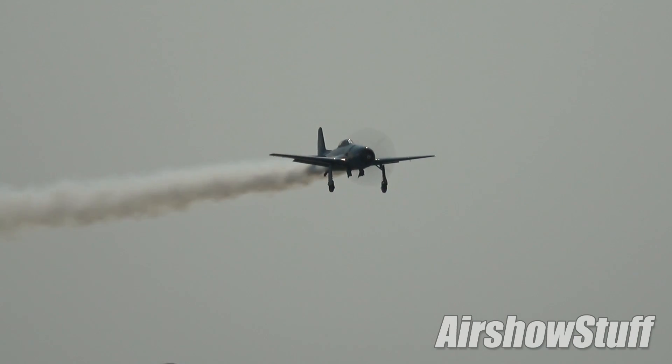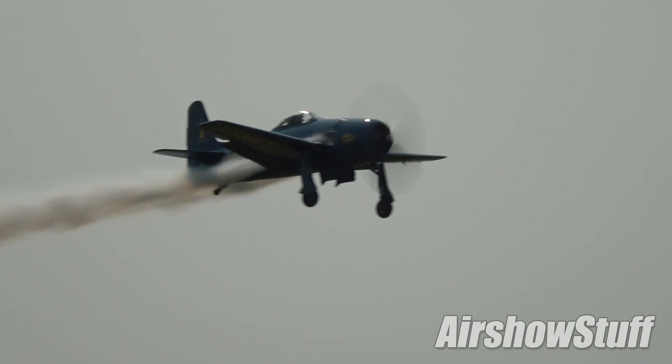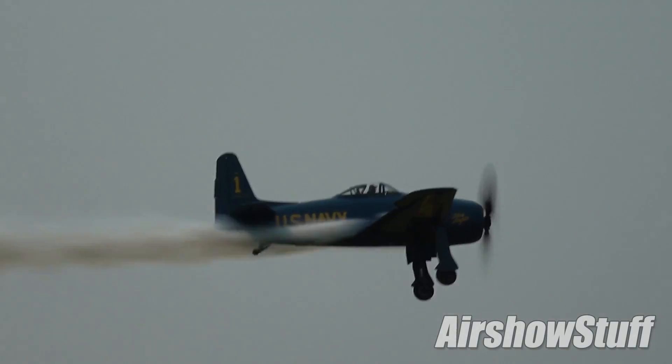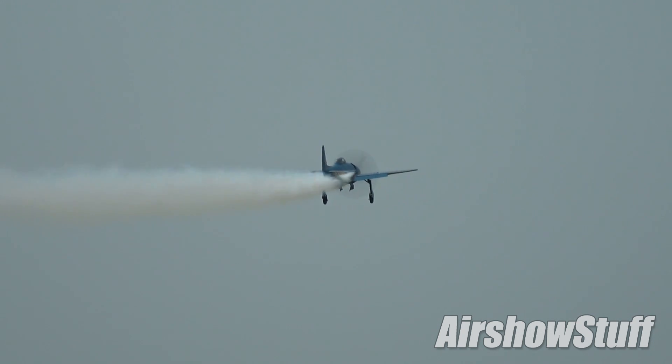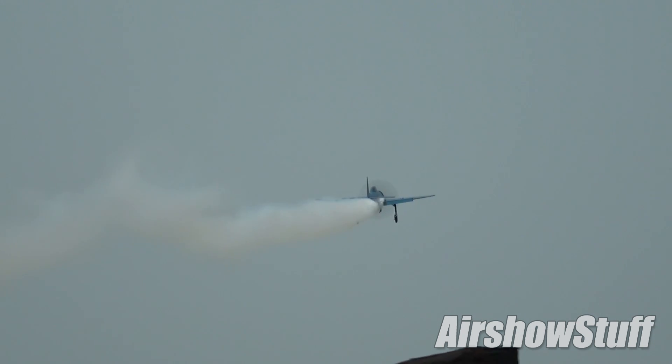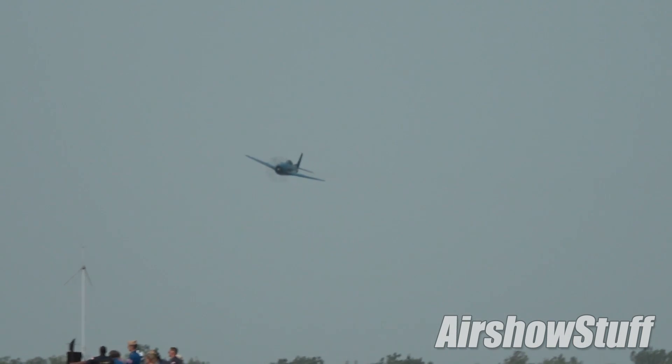In a slow speed pass with the gear down from the left. You'll notice that it has a one on the tail, you will also notice that it is blue, you will also notice that it says U.S. Navy on the side. And here comes John right along the 500 foot line.